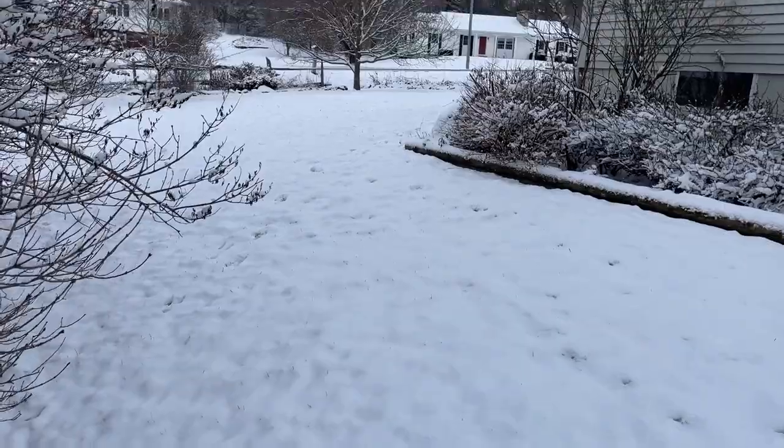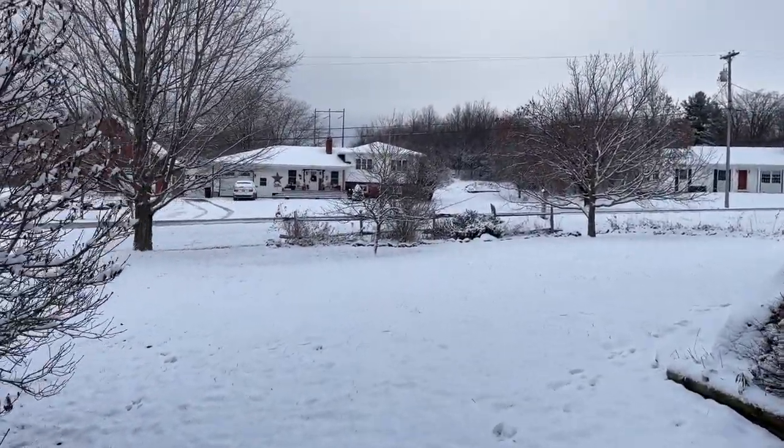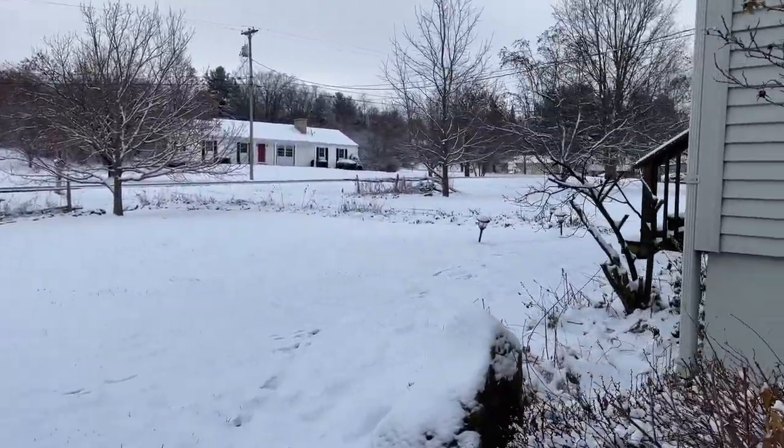Lastly, I just wanted to take you to our front yard and show you our front porch decorated for Christmas, because it is so cute in the snow. And how cute is my neighbor's barn over there? It is so Christmas-esque.